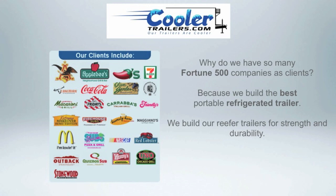Why do we have so many Fortune 500 companies as clients? Because we build the best portable refrigerated trailer. We build our reefer trailers for strength and durability, unmatched.